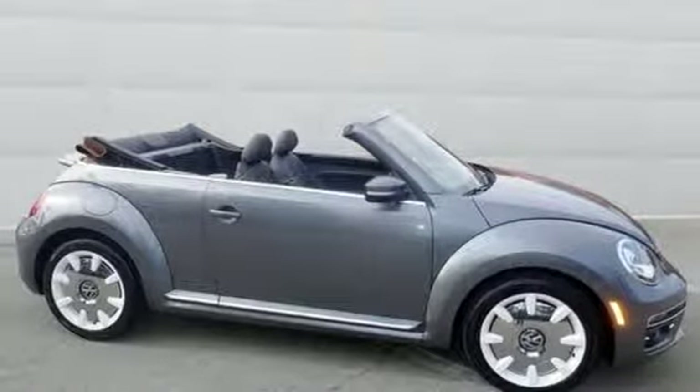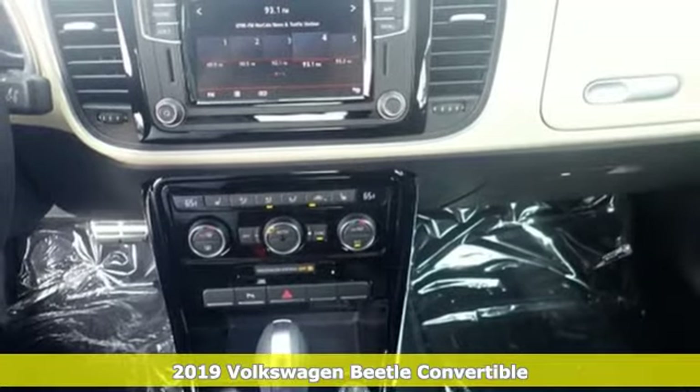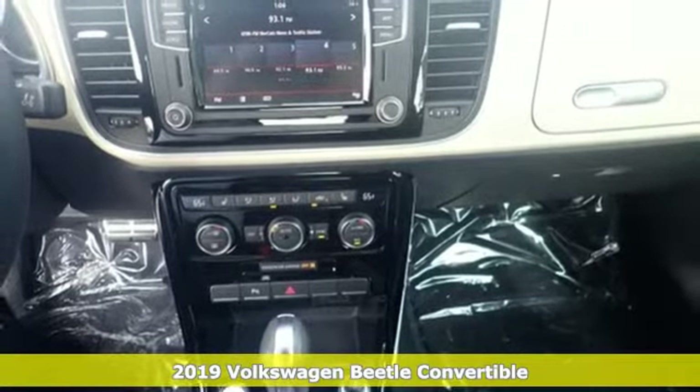Here's a new 2019 Volkswagen Beetle convertible. Break the mold and outrun the crowd in this iconic Beetle.